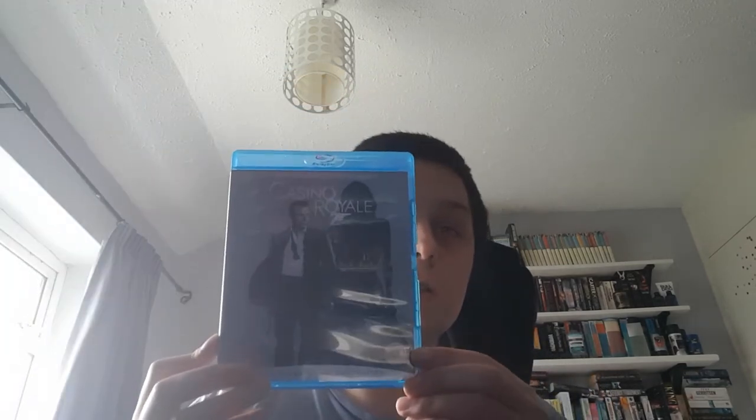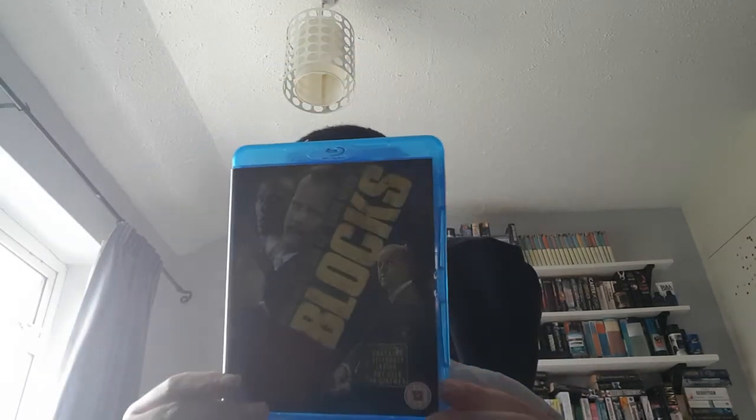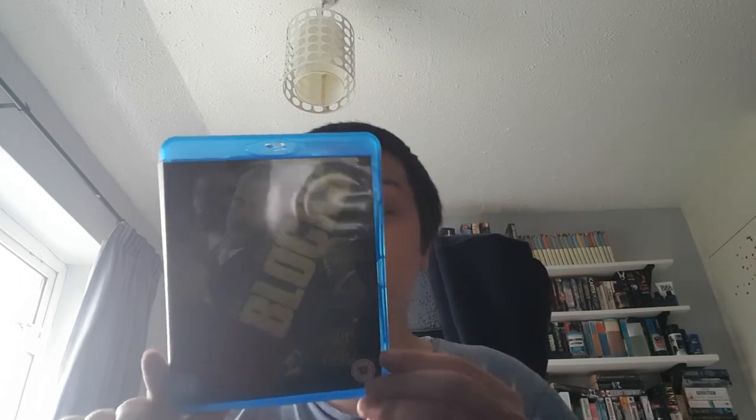Next up is Casino Royale — this is into my normal mainstream collection now. 16 Blocks, which is a fun action thriller. I liked it, it's not anything special but it's directed by Richard Donner. I've recently just watched the Lethal Weapon films for the first time and I love them, so I like this one as well.